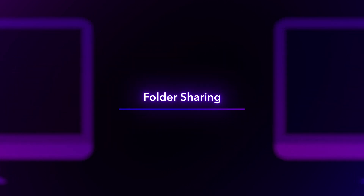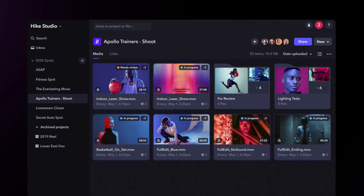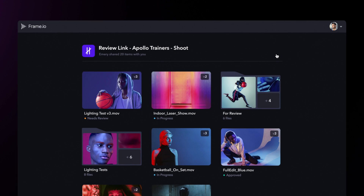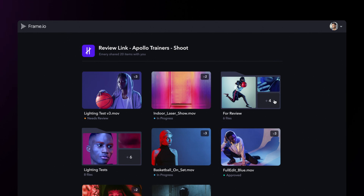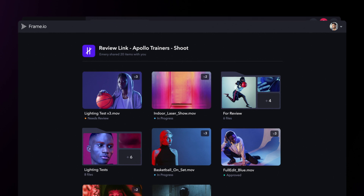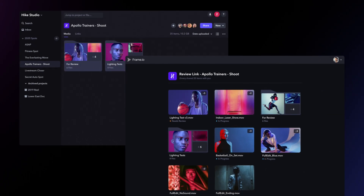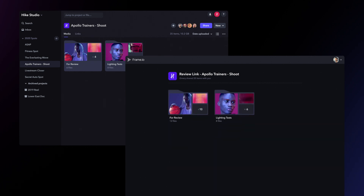It's always been easy to share an asset in Frame.io, but recently we added folder sharing, which includes functionality to keep the folder hierarchy in place. Now when I select multiple assets, including folders, and share a link, everything has integrity. If I go to the shared link, I can see how folders and subfolders are maintained, keeping things organized. What's more, these links are dynamic — so if I were to add or subtract assets in my Frame.io project, they will be instantly updated on the recipient's end of the review link, all without having to resend another notification.